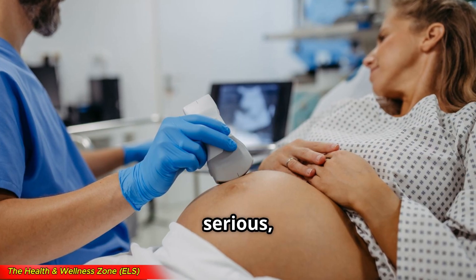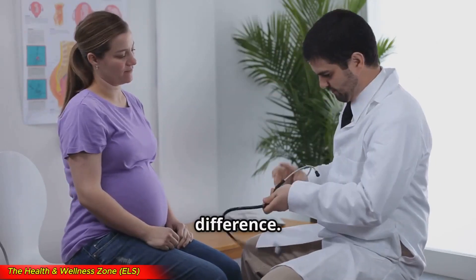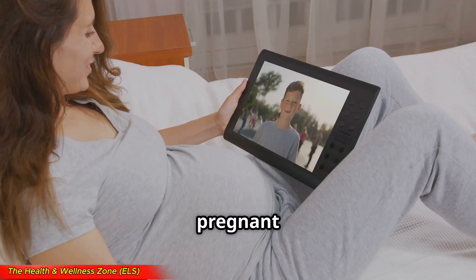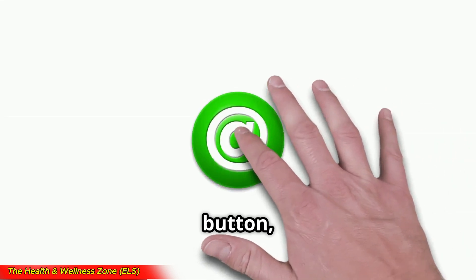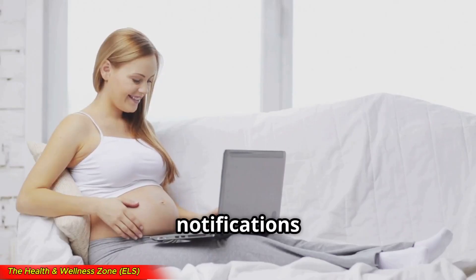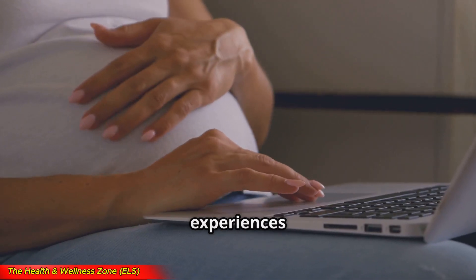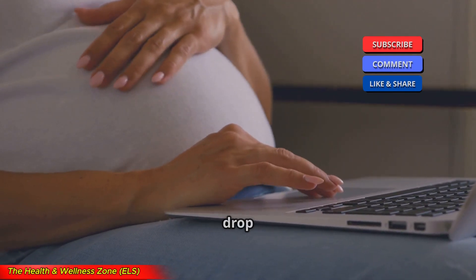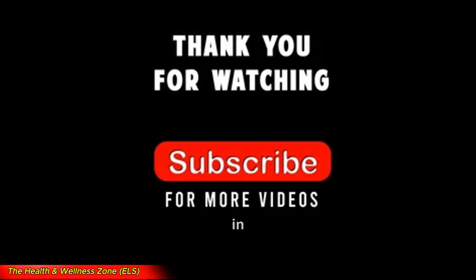Placental abruption is serious, but knowing the signs and getting medical attention early can make a huge difference. If you're currently pregnant or know someone who is, share this video so more moms can stay informed. If you found this video helpful, hit that like button, subscribe, and turn on notifications for more pregnancy-related content. If you have any questions or experiences with placental abruption, drop a comment below — I'd love to hear from you. Thank you for watching and I'll see you in the next one.